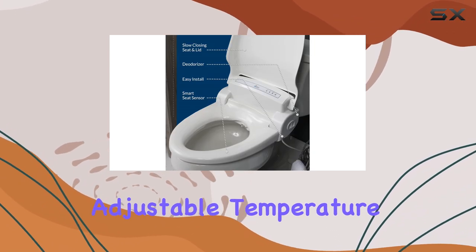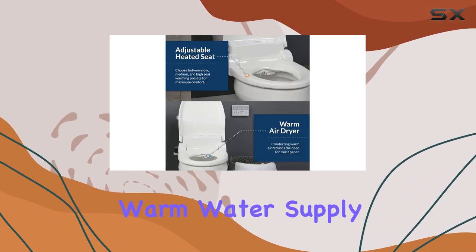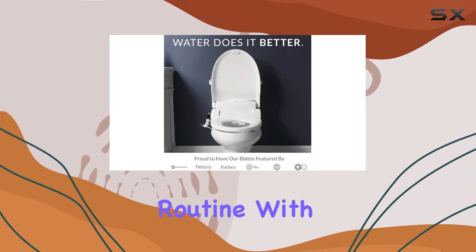The adjustable temperature settings allow you to find your perfect warm water temperature, and the unlimited warm water supply means you won't have to worry about running out during use. It's a convenient and efficient way to enhance your bathroom routine.